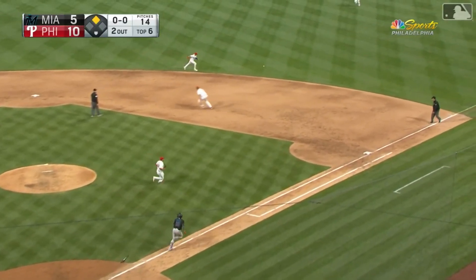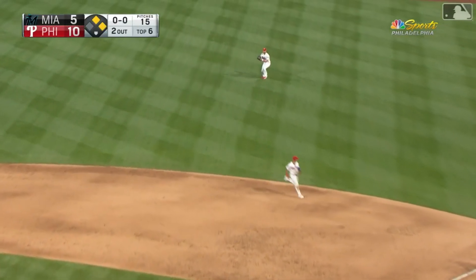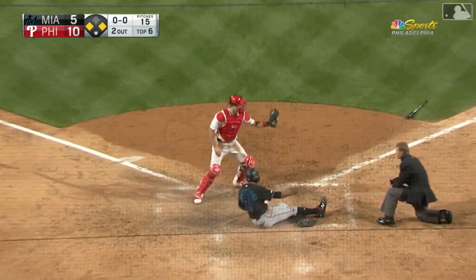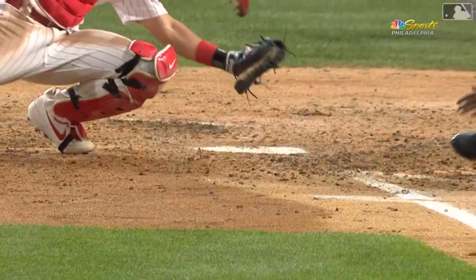To the right side and another base hit — Granderson's around third, he's heading for home. The throw to the plate by Harper is on one hop. He's out at home. What a throw!